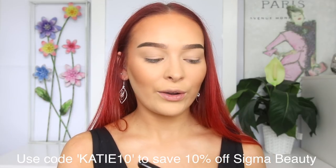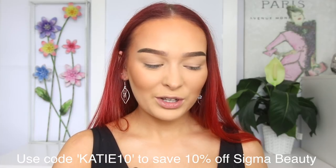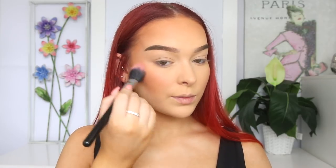My go-to blush is usually something quite neutral — I really love this one from Sigma. It's just a really nice, pretty neutral pink that goes with literally every look. I also really love a brownie peachy blush — I think that's so flattering. So today I'm going to take this one from Sigma in the shade Coda Rosa. Of course, if you're shopping with Sigma, you can save some money using my code Katie10. I'm just taking that on the apples of my cheeks and bringing it up towards my temples, which is going to add a really nice flush of color back to the face.